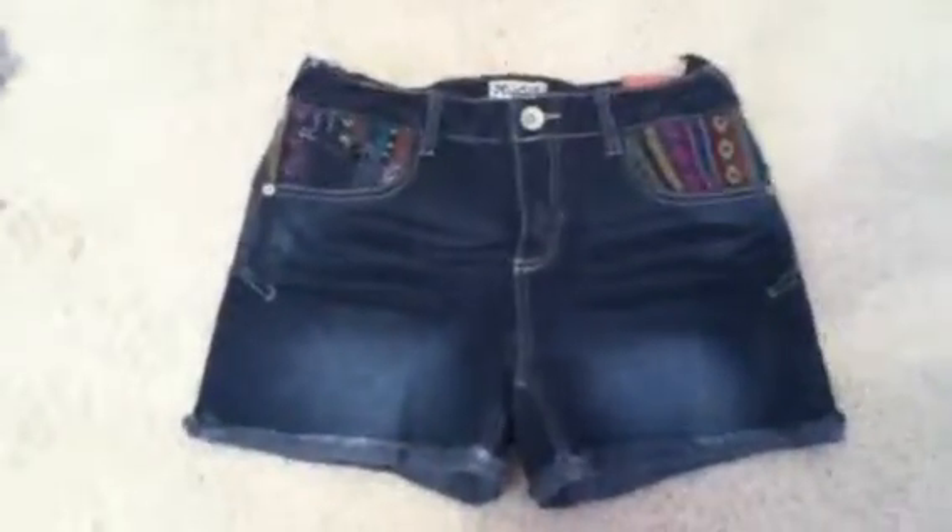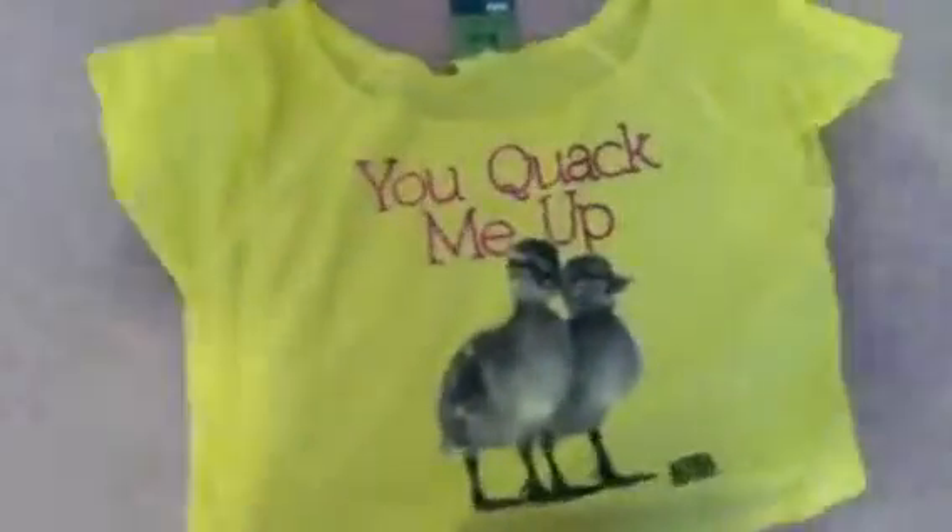So the first thing that I got is these really cute jean shorts. They have that little design in the pockets, and then on the back they have that design on the back pockets. These are really cute and I needed small pairs of jean shorts, so I got those.